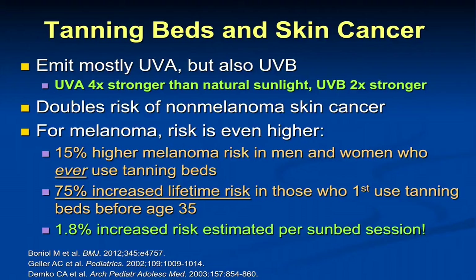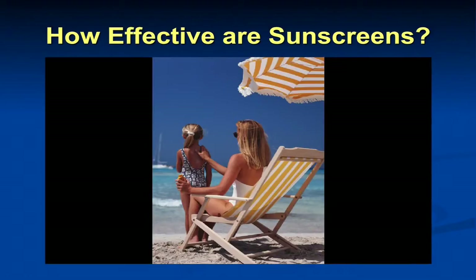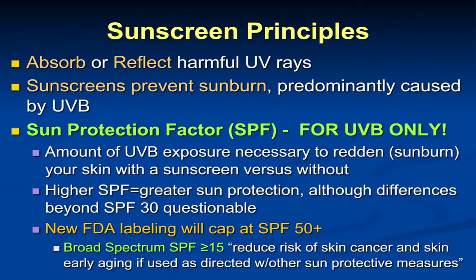Can you prevent sun damage and photoaging? That really brings into question how effective sunscreens are. Sunscreens work by either absorbing or reflecting harmful UV rays. Sun protection factor — SPF — is a UVB issue and has nothing to do with UVA. It measures the amount of UVB exposure necessary to sunburn your skin with the sunscreen compared to without. If an SPF is 10, you can spend 10 times longer in the sun before your skin sunburns with the sunscreen compared to without.